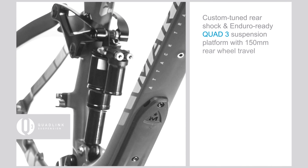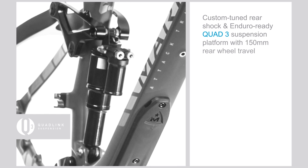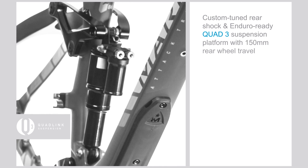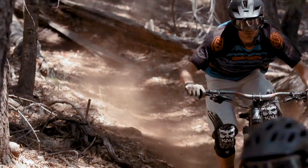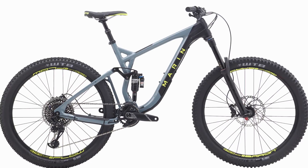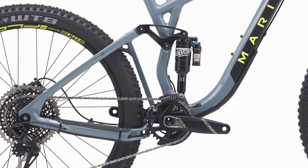The refined third-generation quad leg suspension platform paired with a custom tuned shock provides 150 millimeters of small bump compliance, paired with a progressive ramp up that really dials you in on ultra-flat terrain. The custom forged suspension linkage paired with the quad suspension platform takes the endurability to the next level.